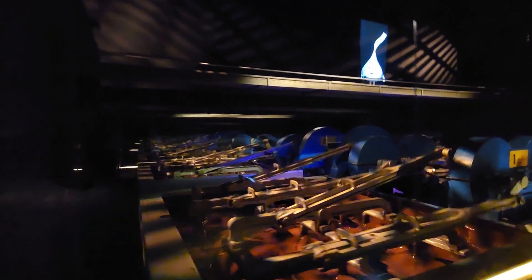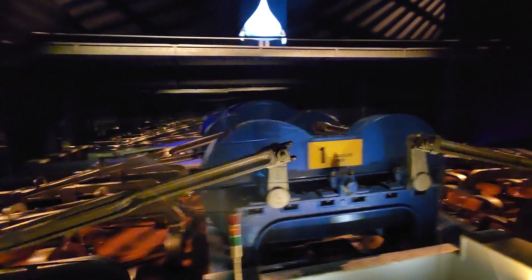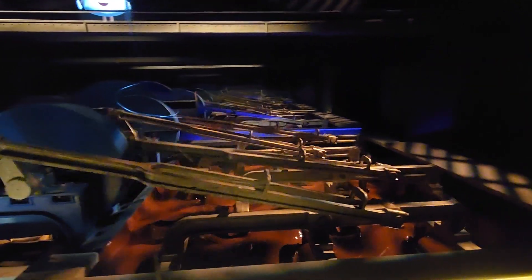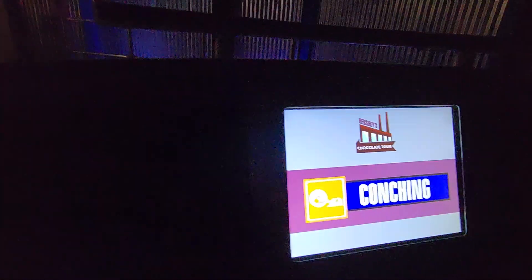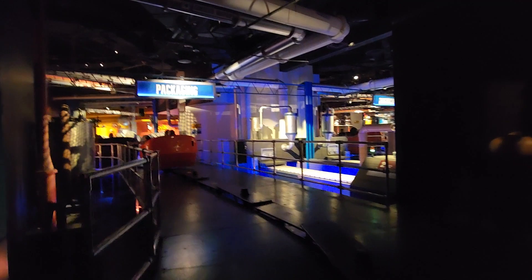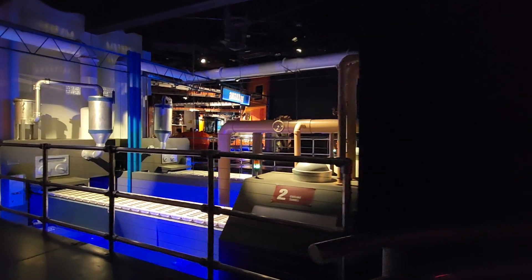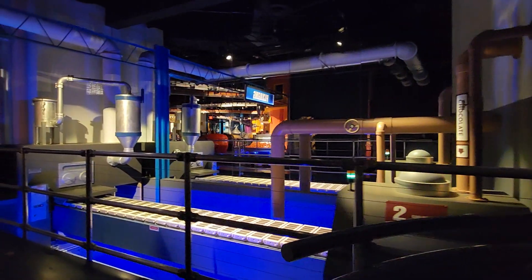These conching machines use thin granite rollers to smooth and transform refined crumb. After conching, we temper the milk chocolate, heating and cooling it to just the right texture and consistency. During tempering, we can mix in other ingredients, such as roasted California almonds.